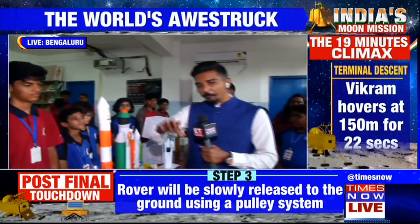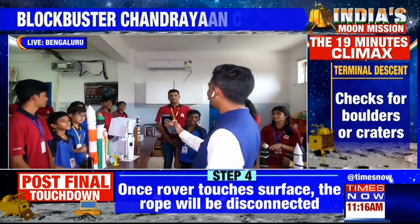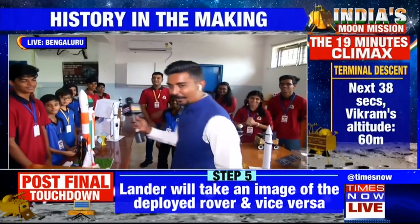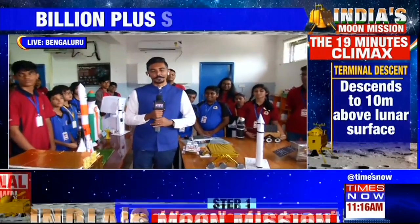Towards the end, for all the scientists at ISRO, would you all like to say something? Good luck! Good luck! Good luck! Good luck! They all say all the best, and definitely the excitement is quite high here, just like it is across the country.